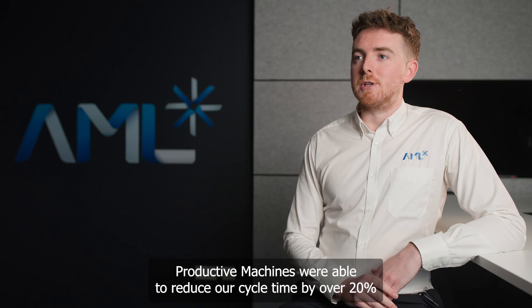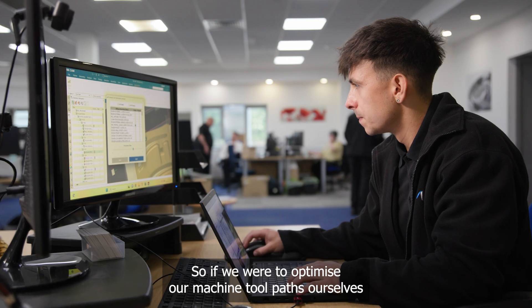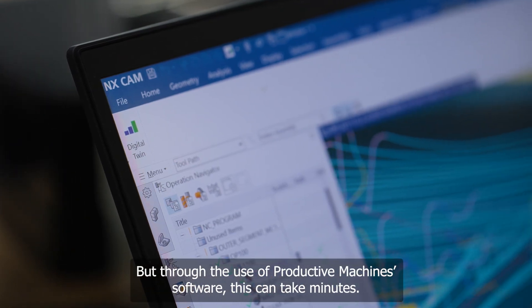Productive Machines were able to reduce our cycle time by over 20 percent, and we were able to pass those savings on to our customer. If we were to optimize our machine toolpaths ourselves it could take a number of years, but through the use of Productive Machines software this can take minutes.